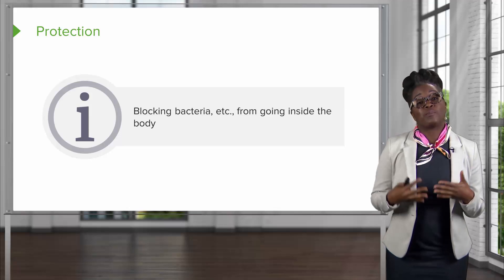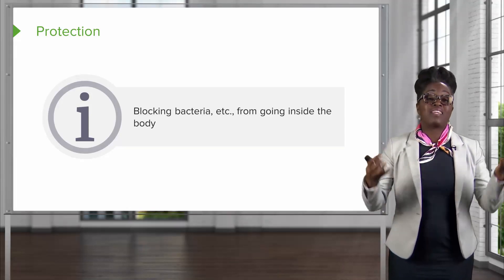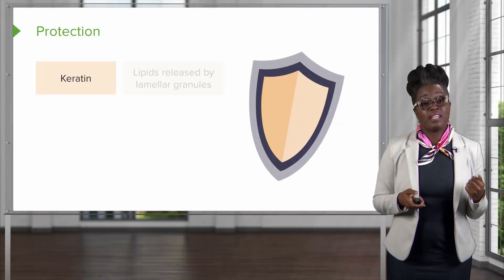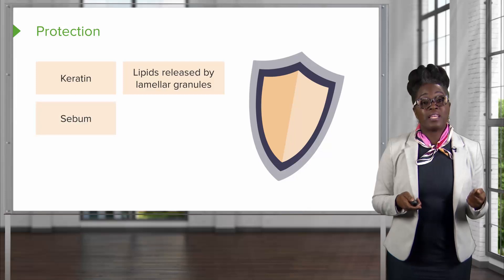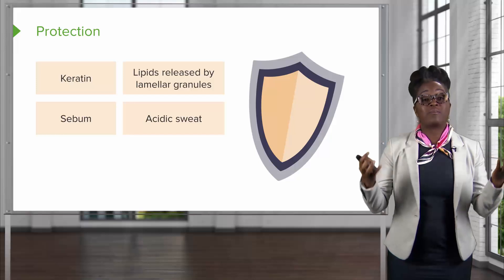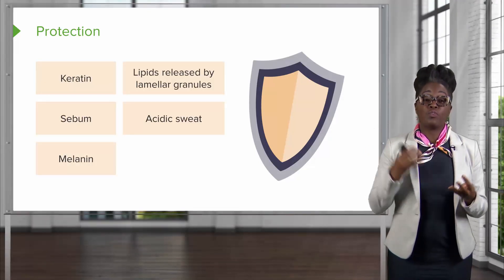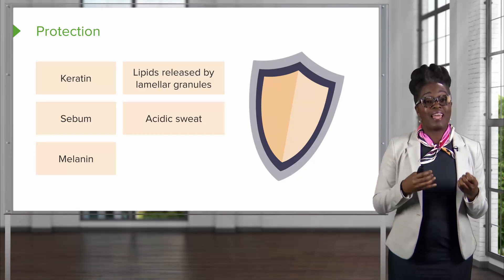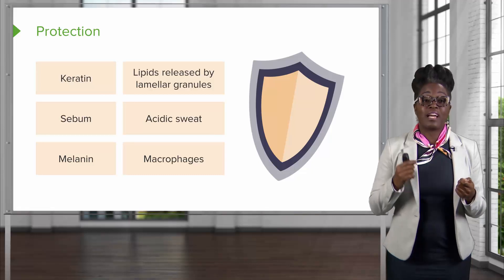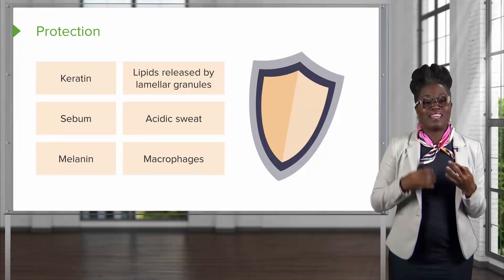The third function of the skin is protection. It uses multiple ways of protecting things from getting inside of the body. First, it uses keratin, lipids, sebum, and acidic sweat to block bacteria and other microbes from getting into the body. Melanin is used to block UV rays from damaging the DNA inside of our cells. And macrophages are specialized cells that actually engulf and eat bacteria that are trying to get into the body.